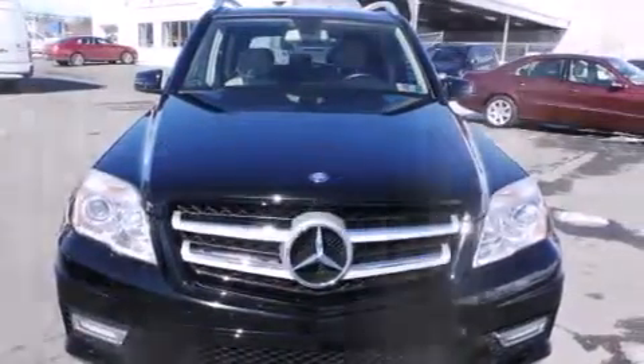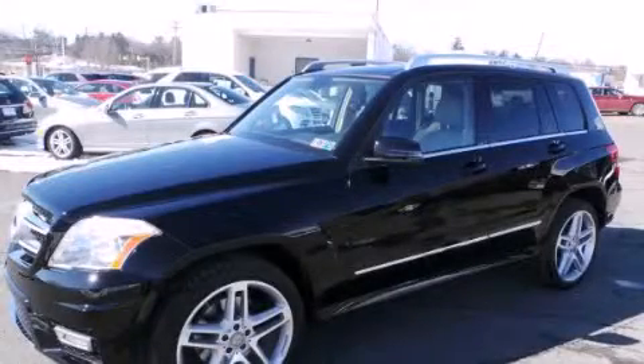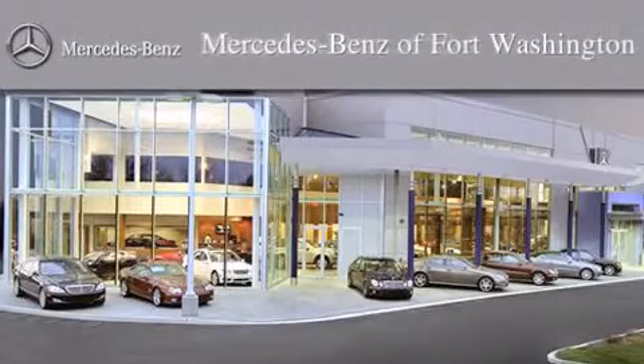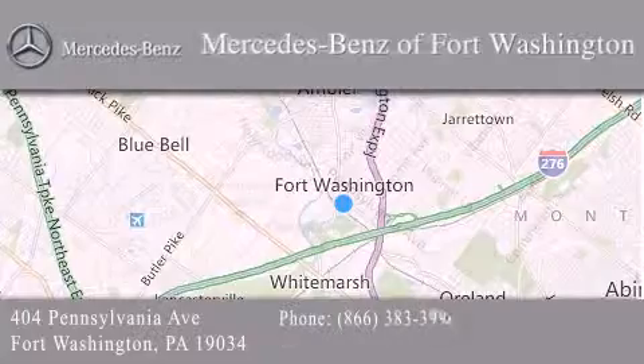This vehicle is sure to sell fast. Call and arrange your test drive today. Thank you for considering Mercedes-Benz of Fort Washington for your next luxury vehicle. We are conveniently located at 404 Pennsylvania Avenue in Fort Washington. We look forward to serving you.